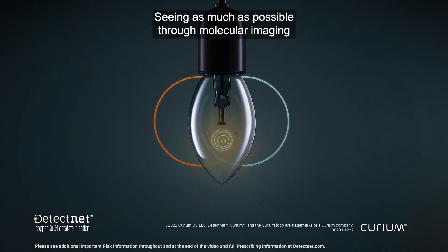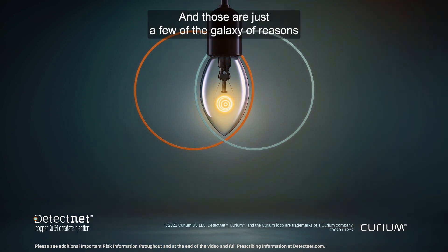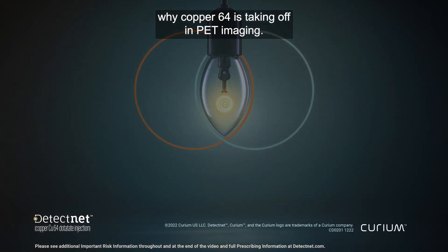Seeing as much as possible through molecular imaging can be valuable in informing and managing a patient's disease. And those are just a few of the galaxy of reasons why copper-64 is taking off in PET imaging.